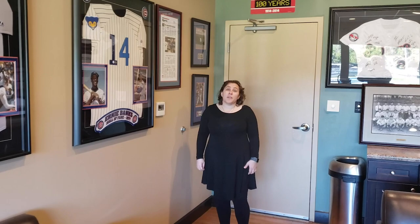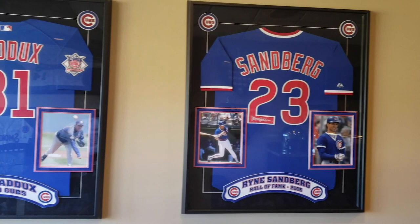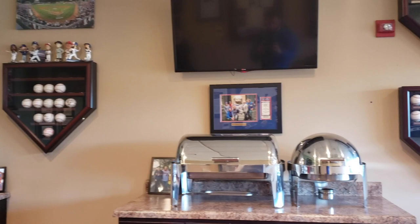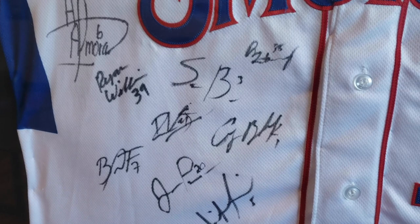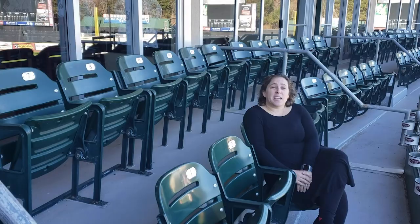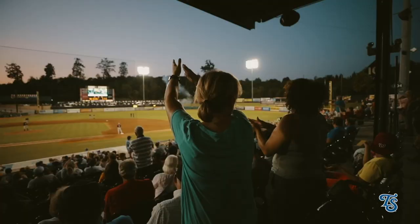Smokies Stadium has a lot of great amenities for our fans, including 15 luxury suites. Some of these suites are rented for the entire season by individuals and companies, and others are available for nightly party rentals for families, church groups, and other functions. Each suite features 12 stadium seats overlooking the field. Thanks for joining us today — we hope to see you out here at Smokies Stadium soon.